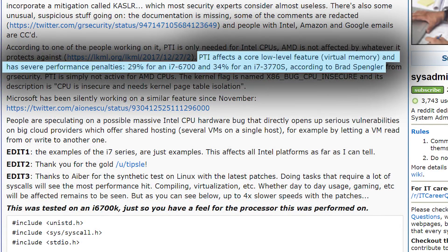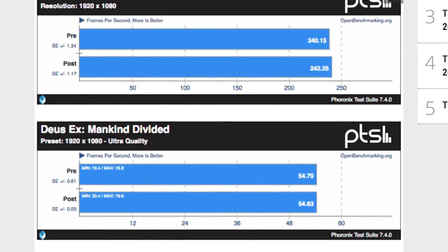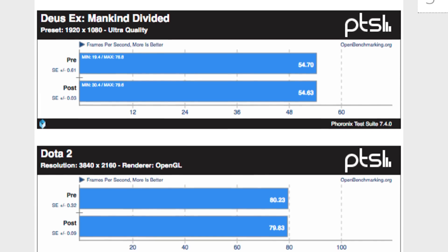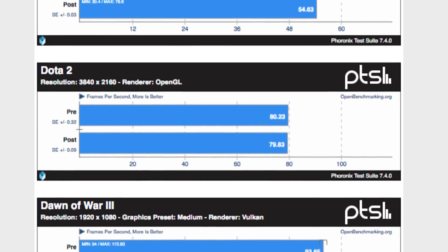The performance loss, though only seemingly tested with synthetic benchmarks so far, is as high as 35% and then some. Luckily, when it comes to gaming and most day-to-day tasks, there doesn't seem to be any real hit, but more tests need to be done of course.